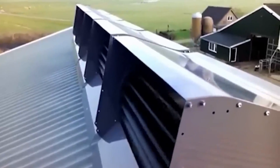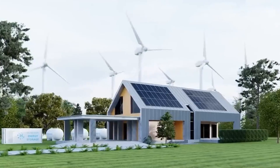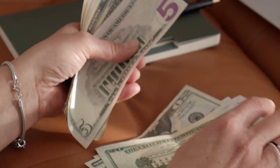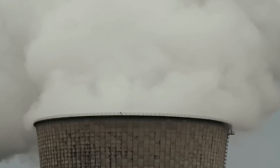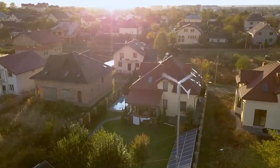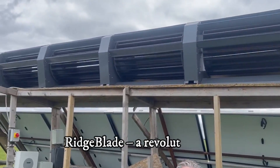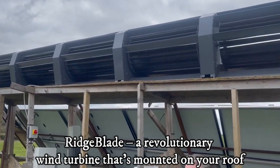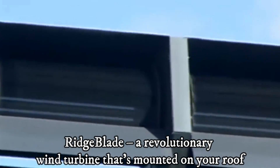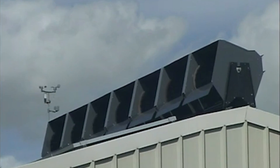Ridgeblade — 50% more efficient than solar. End of PV era. If you're looking to save money on your electricity bills and reduce your carbon footprint, or maybe you just want to harness the power of the wind without installing a massive noisy wind turbine in your backyard, then you're in for a treat. Today, I'm about to introduce you to the Ridgeblade, a revolutionary wind turbine that's mounted on your roof. We're diving deep into this groundbreaking technology that's changing the game.